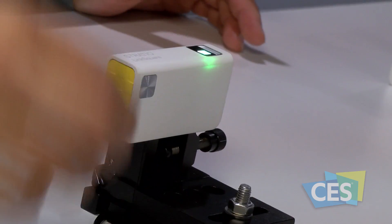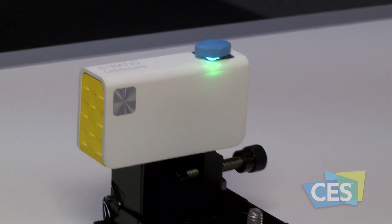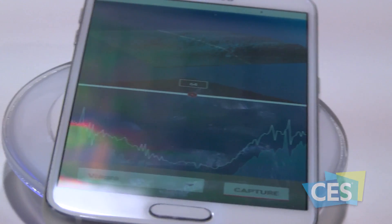Linkscore is a portable, affordable, smartphone-compatible spectrometer for food, drug, and material identification. We make it really small and compatible, and it's much more accurate compared to other existing ones. We help people identify the real product from the fake one or the generic one.